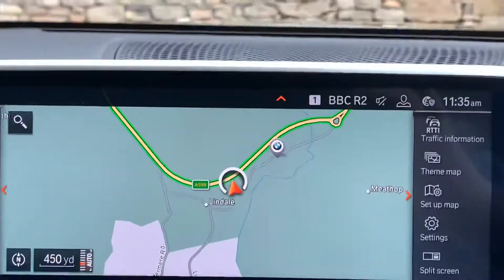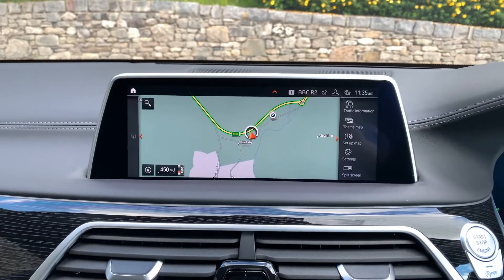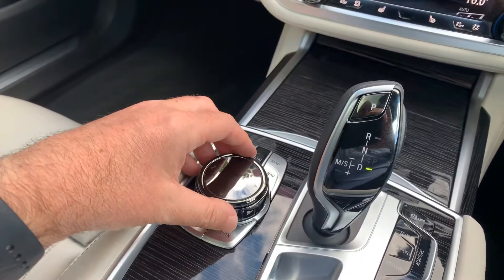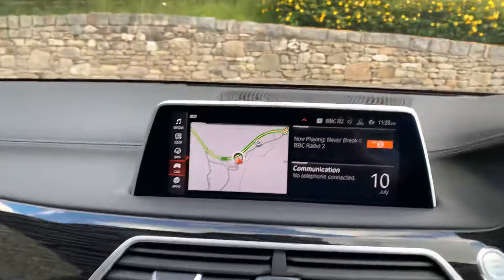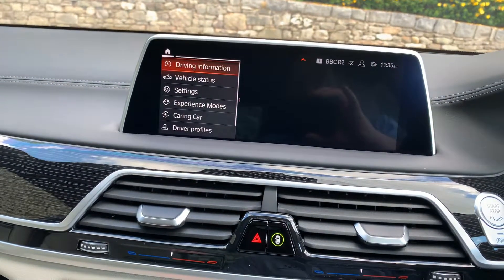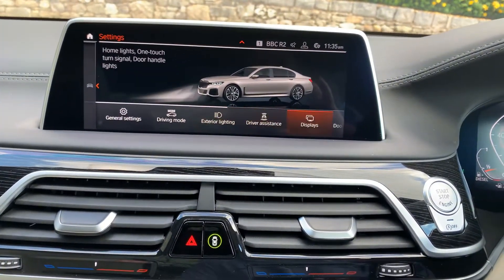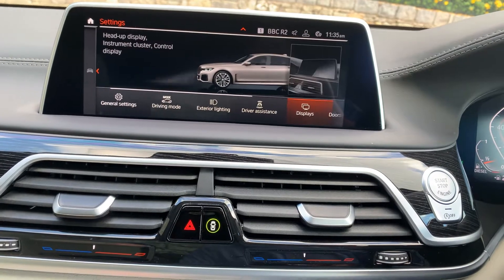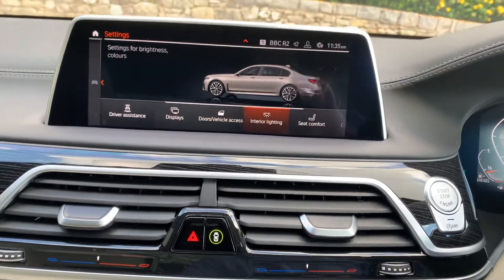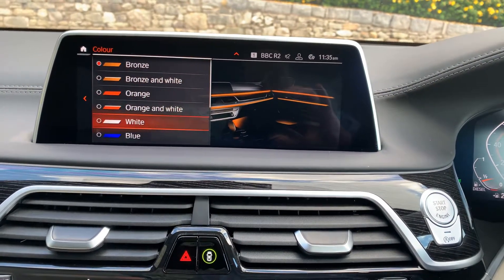The sat nav screen has all the functions you'd expect — map, Bluetooth, DAB radio — all controlled through this iDrive controller. You can move up and down through the menus to get to settings and all the options: general settings, driving modes, display customisation, and loads more — you could spend literally all day in there.